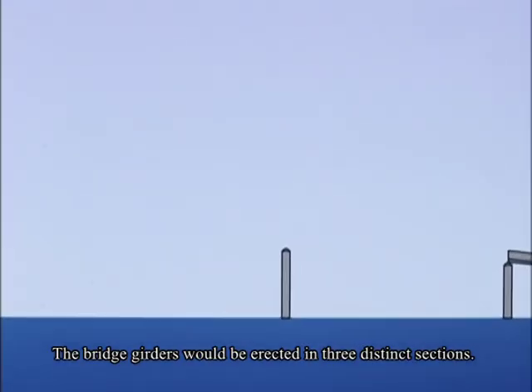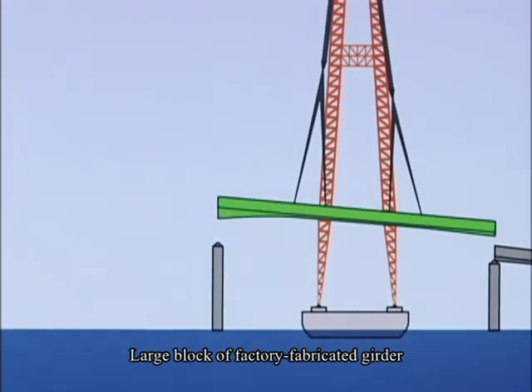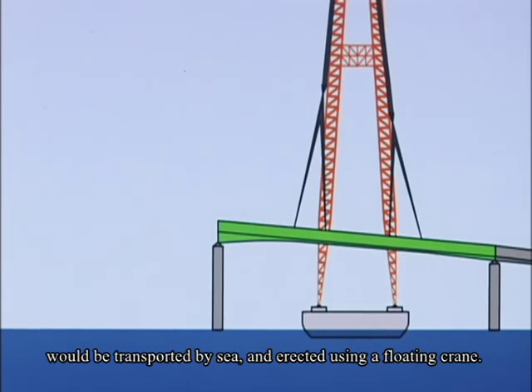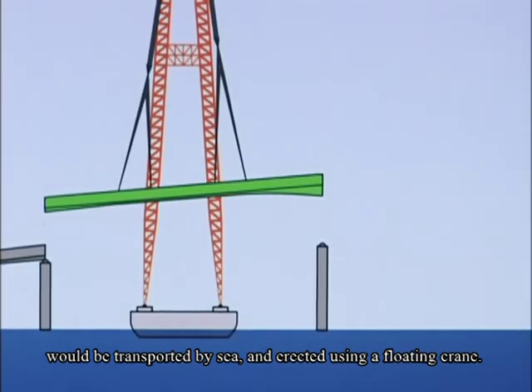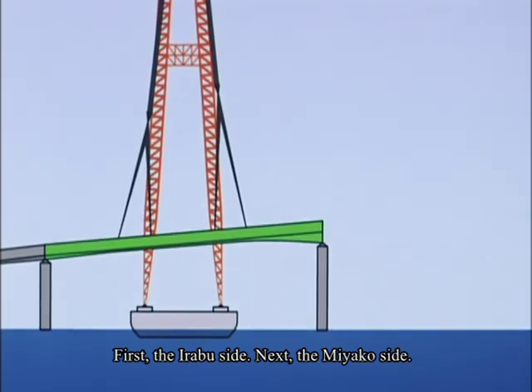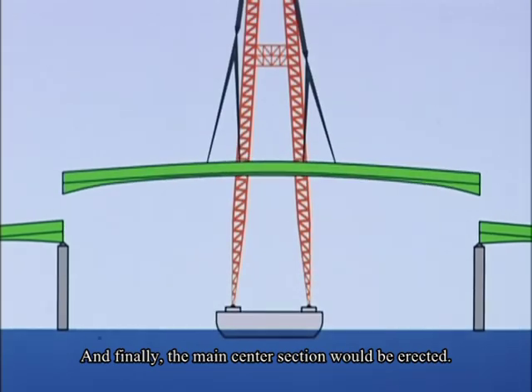The bridge girders would be erected in three distinct sections. Large blocks of factory-fabricated girder would be transported by sea and erected using a floating crane — first the Irabu side, next the Miyako side, and finally the main center section.